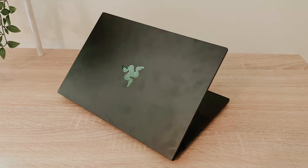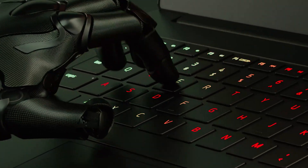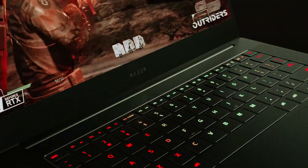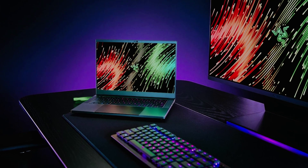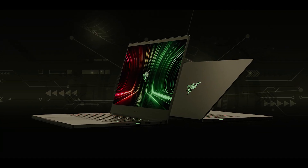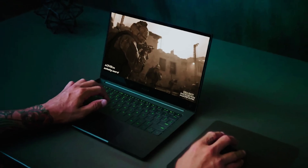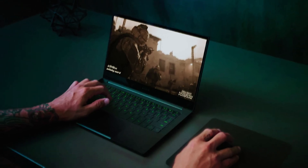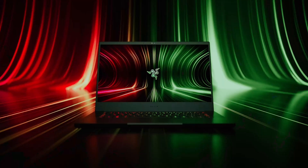With an NVIDIA GeForce RTX 3070 graphics card, you'll enjoy stunning visuals and seamless gameplay whether you're debugging code or diving into triple-A titles. While its performance is exceptional, the fans can get a bit louder during demanding tasks, which is typical of high-performance machines. Nonetheless, with THX Spatial Audio enhancing your audio experience, the Razer Blade 14 is engineered to support your productivity and creativity — a gateway to unlocking your full potential in both work and play.